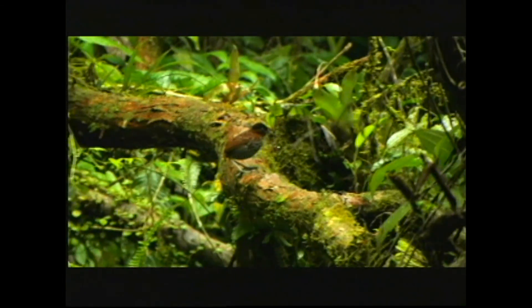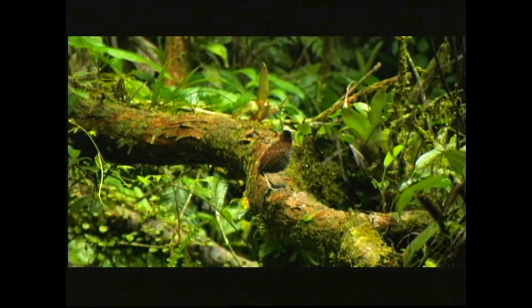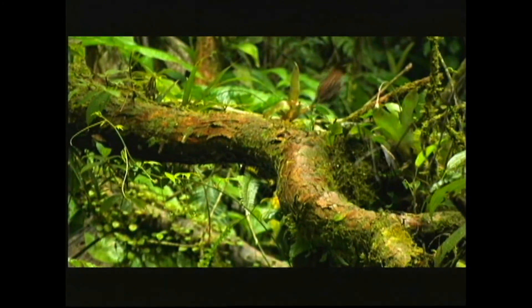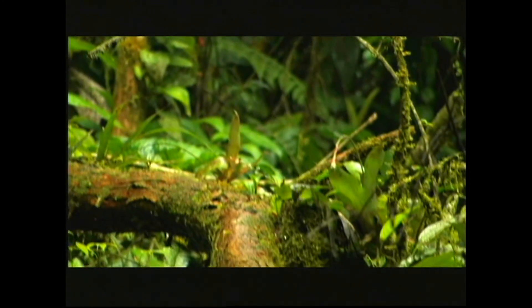This black-crowned antpitta is one of the most beautiful of the antpitta species. It's a large antpitta and it's got this beautiful streaking, marking, and blotching on a white belly, and also this beautiful black crown with a nice russet colouring on the back. This is a stunning antpitta, probably the most beautiful of all the antpitta species.